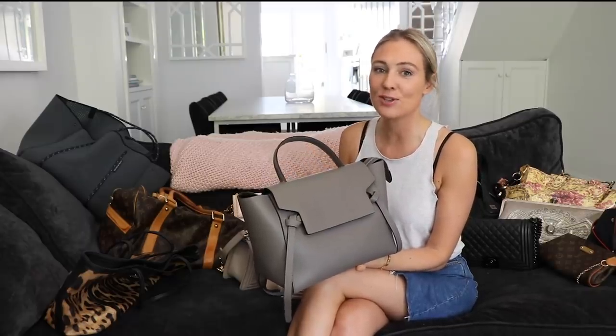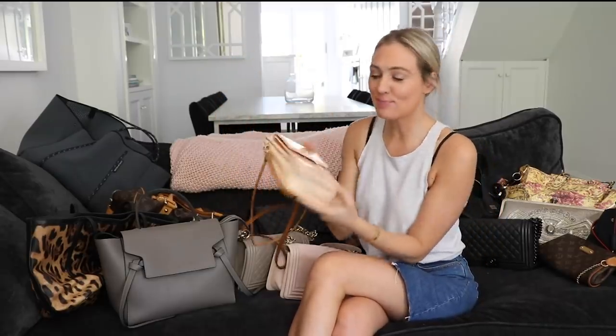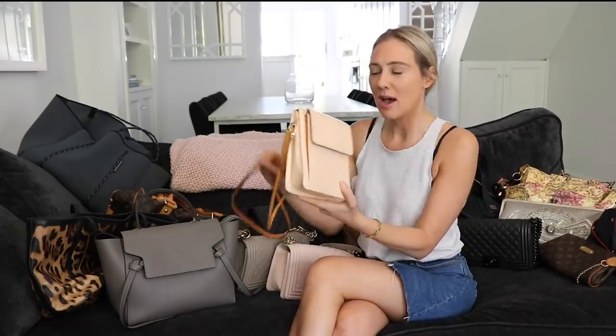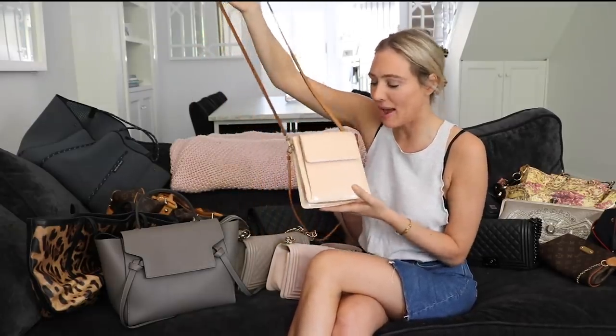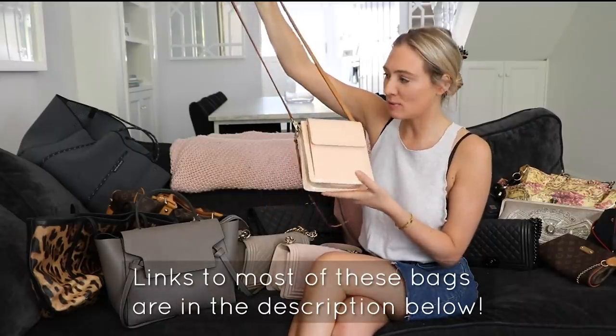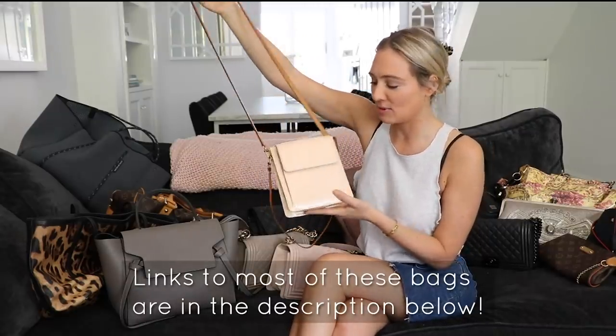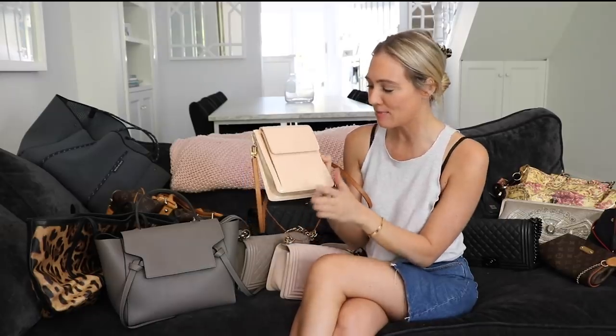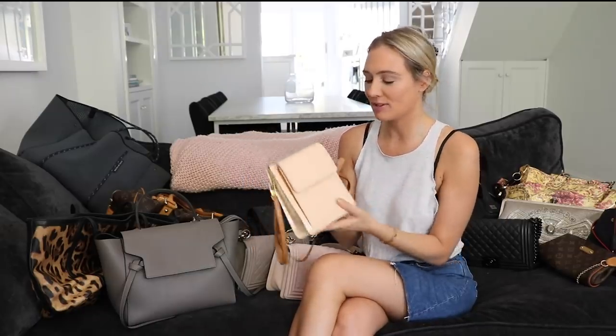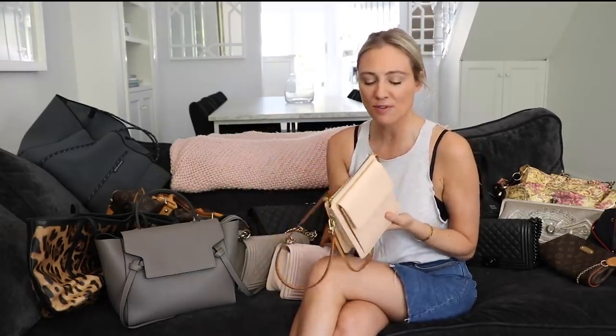The next bag is one I also bought secondhand — I think I got this one on eBay. It's a Louis Vuitton; I think it may be called the Thompson bag, and this style is actually no longer made. So if you want this bag, I'll link to something as similar as I can find — you'll have to find it on a secondhand website. It's a designer bag and it cost me a couple of hundred dollars maximum. It's great for walking dogs because I can put dog bags, my mobile phone, keys, and wallet in it and have two hands free — because it's a crossover.